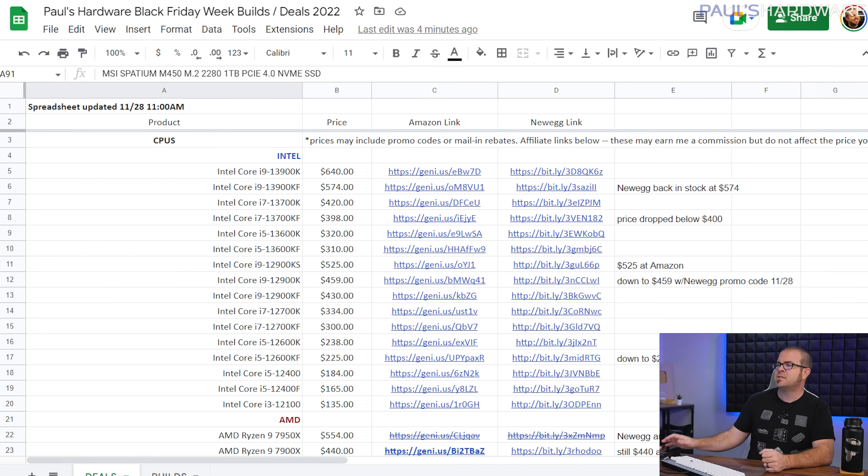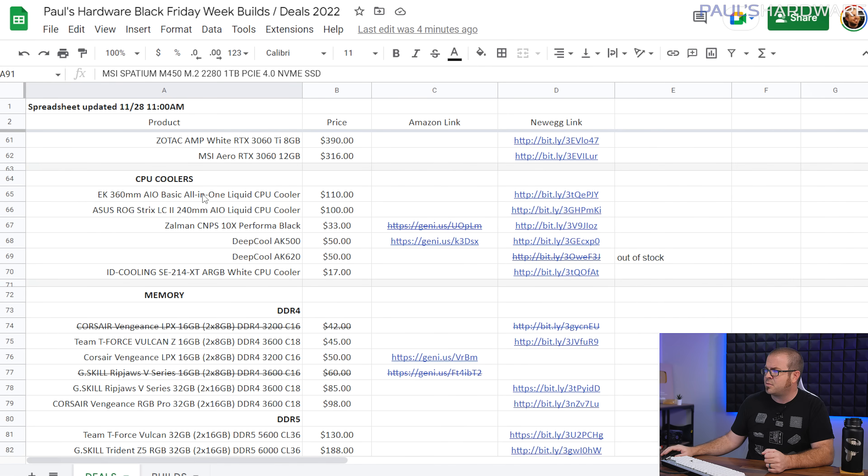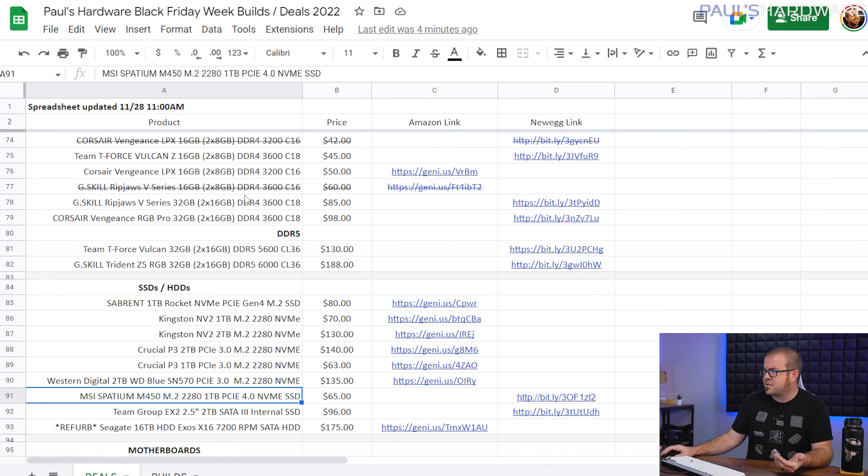The link to that is in the video description along with the links to a lot of the parts that I'm talking about today and a link to this spreadsheet — my deals spreadsheet, which I've been updating over the past week or so. It has categorized CPUs, graphics cards, and lots of other components: coolers, memory, and everything. I've been updating this every 1 to 12 hours or so.